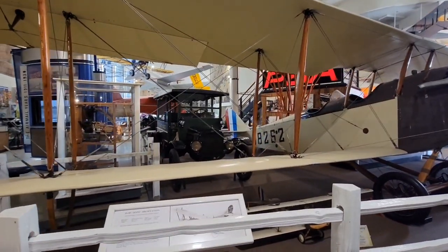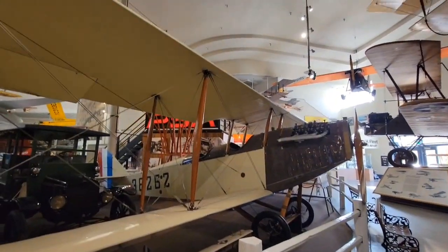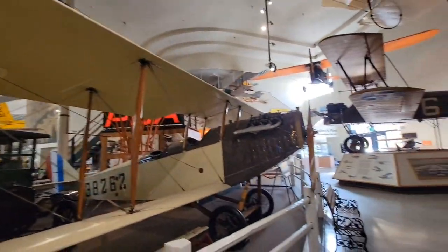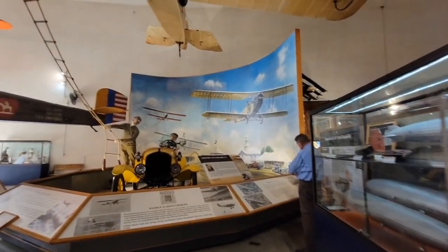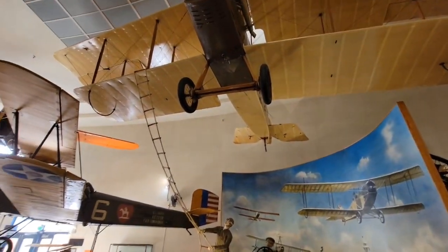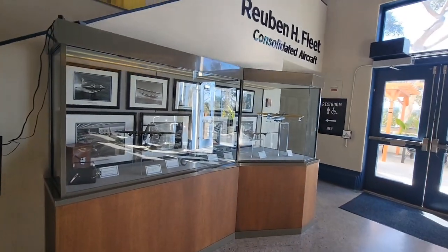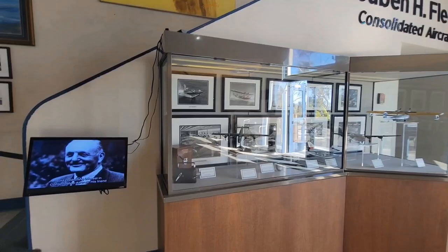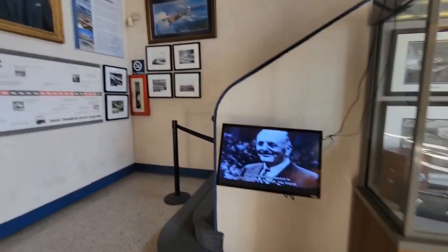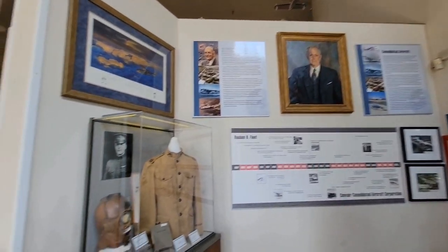This is the JN-4D Jenny. I got a plane named after me! The Barnstormers. Here's some information about Reuben H. Fleet — our Science Museum in San Diego is named after him.